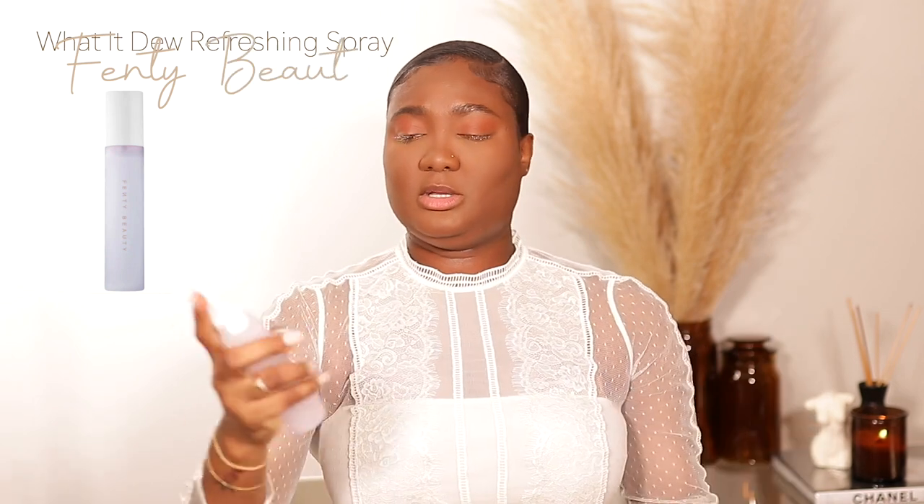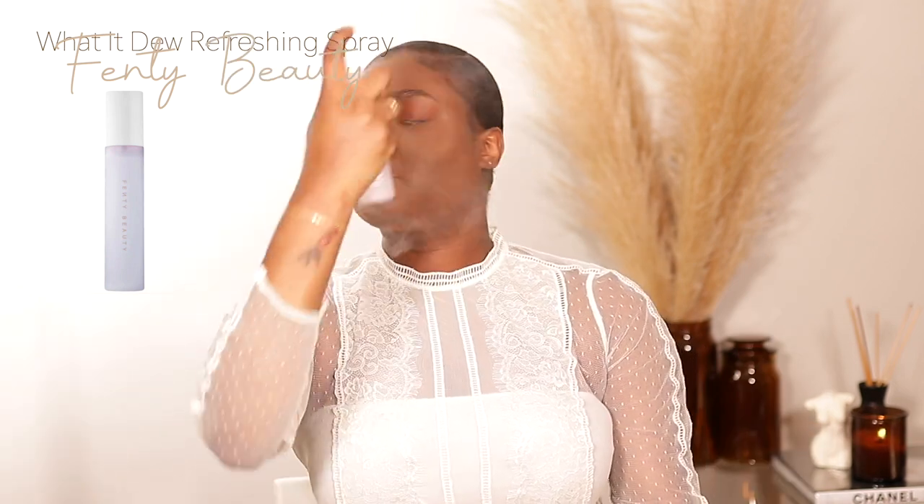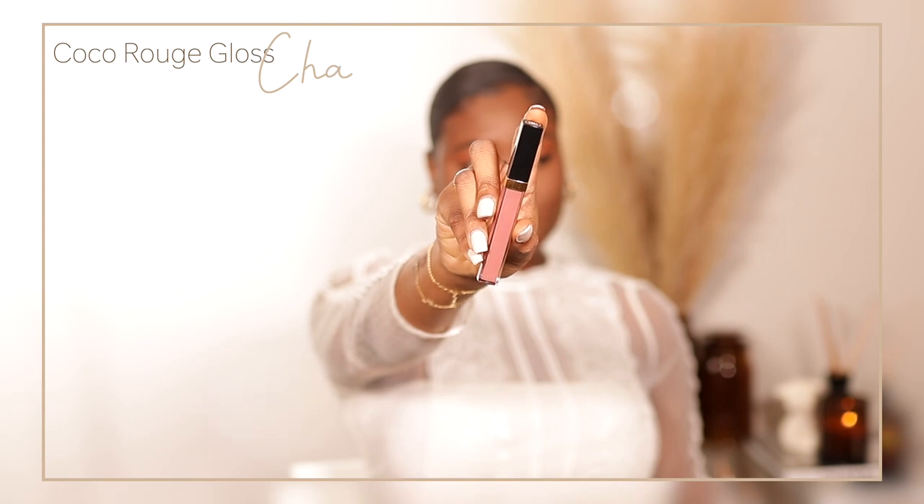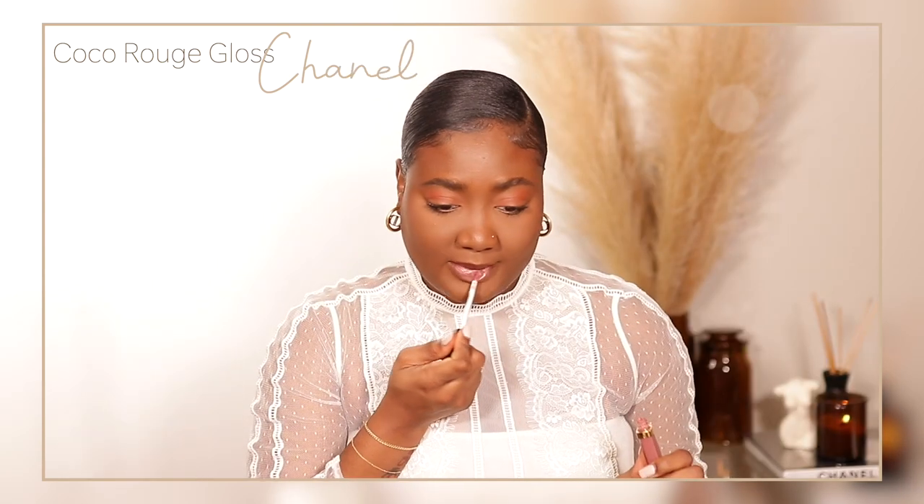I'm going to set my face with the Charlotte Tilbury Airbrush Flawless Setting Spray before I do mascara and everything else. For lips, I'm going to use my Makeup Forever Artist Color Pencil in the shade Limitless Brown to line the lips, and then go in with my Chanel Coco Rouge Gloss in the shade Caramel — also from my luxury haul. It's a very mauve color.